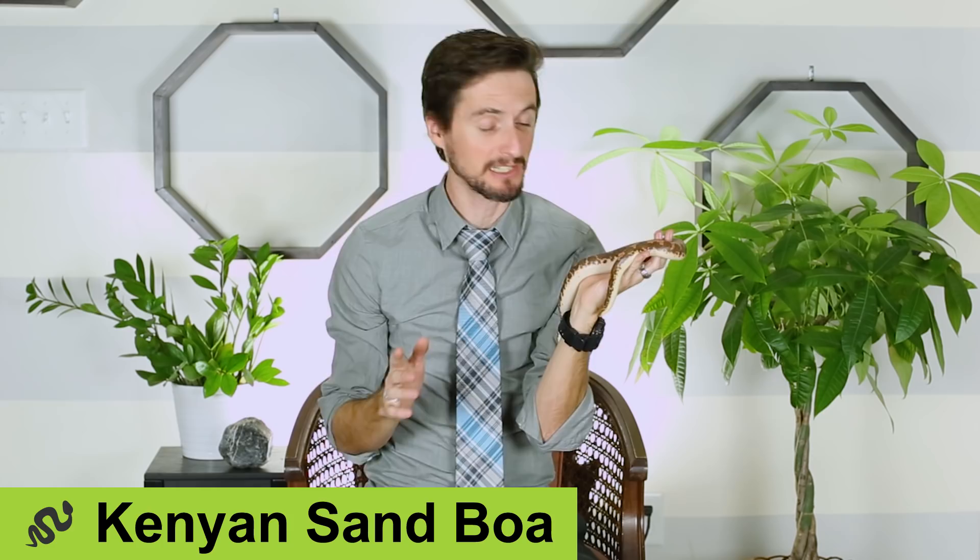This is Sarlacc, my male Kenyan Sand Boa. Just yesterday I got a second Kenyan Sand Boa — she's an albino female. In our video on Kenyan Sand Boas, I talked about how inexpensive their morphs are, and the albinos are really cool. I love the females because they get so big, so I decided I need a female in my life too. Now I have two of them; they have far surpassed my expectations. I'm not quite sure why I got him in the first place — actually, I know exactly why.